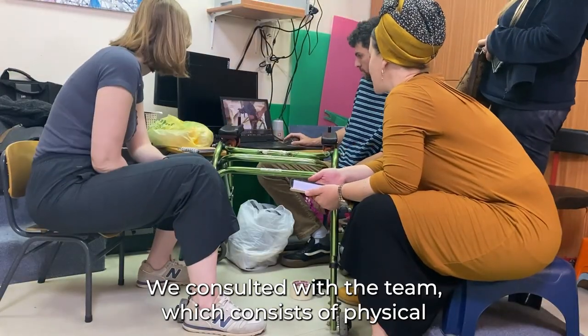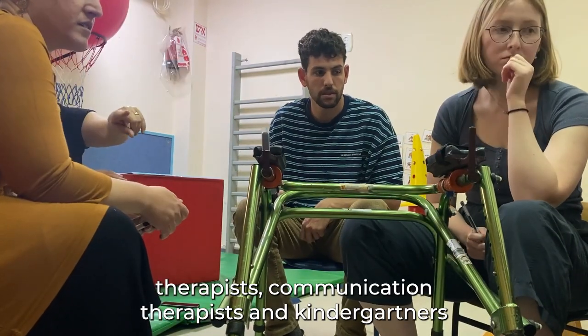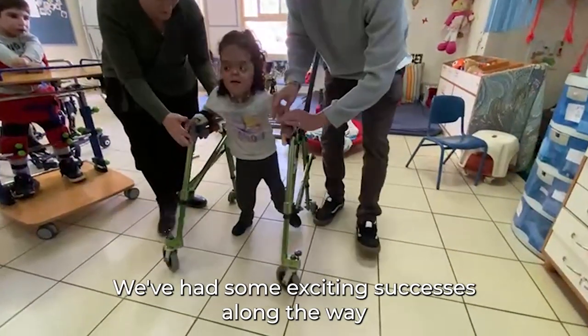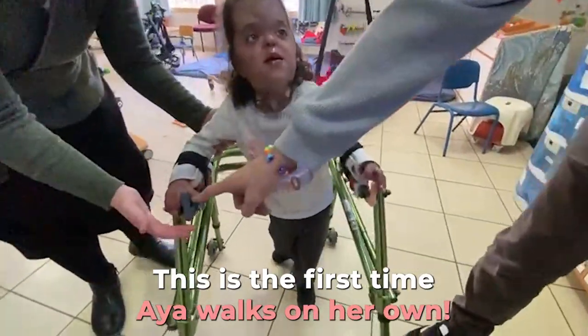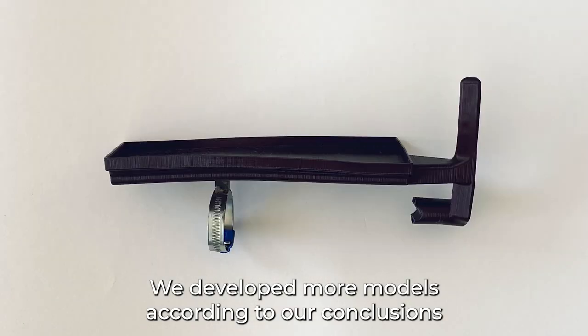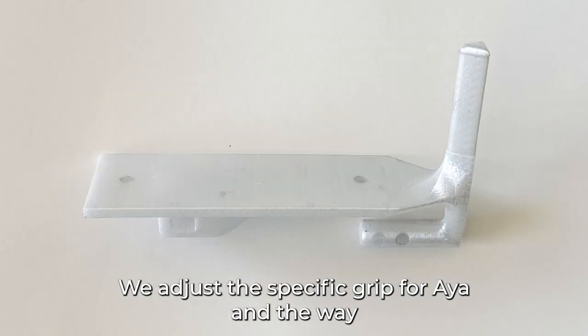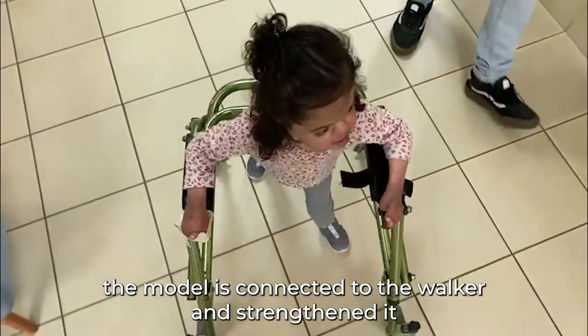We consulted with the team, which consists of physical therapists, communication therapists, and kindergartners. We've had some exciting successes along the way. This is the first time Aya walks on her own. We developed more models according to our conclusions.